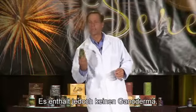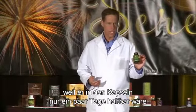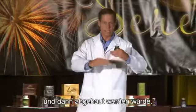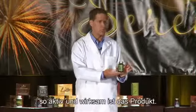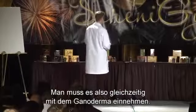The Lightning does not have any Ganoderma in it. The reason is that it would break the Ganoderma down within a couple of days in the capsule — that's how specific and powerful it is. So it has to go into the body at the same time you're taking the Ganoderma.